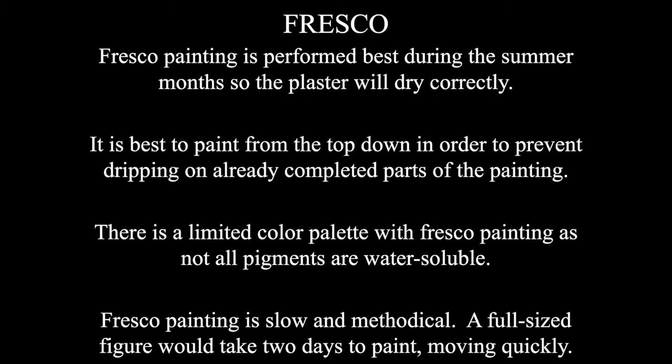Fresco painting is slow, methodical, and boring. A full-size figure is going to take you two days to paint, and that's moving quickly. Later on when you take a Survey 2 class, we'll talk about the Sistine Chapel — Michelangelo spent four years during his youth painting the ceiling. And when we look at the altar wall, he's a much older man, in his late 50s or early 60s, and it takes him six years to paint that. So it's a very, very slow process.